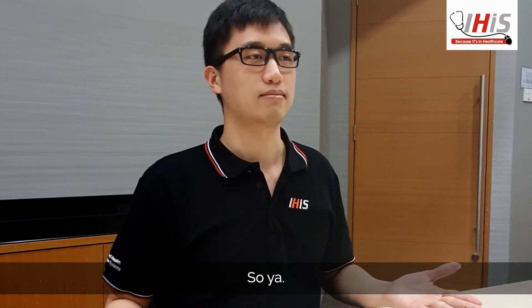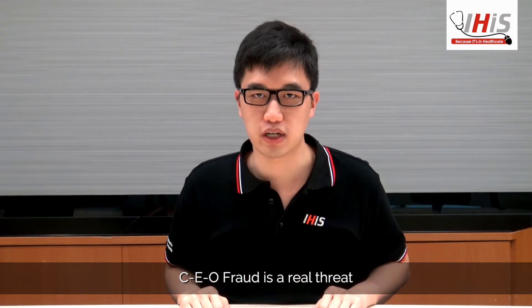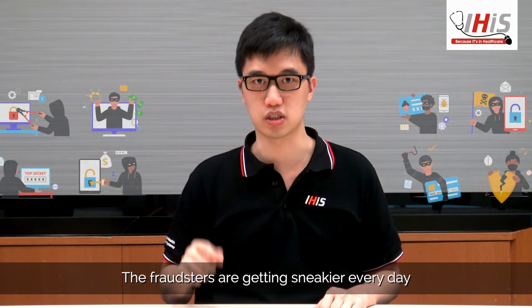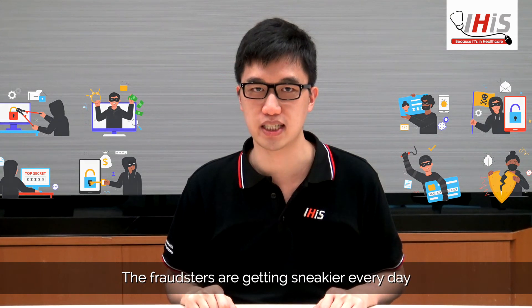CEO fraud is a real threat to our IT systems and personal data. The fraudsters are getting sneakier every day, so let's all be cyber smart!